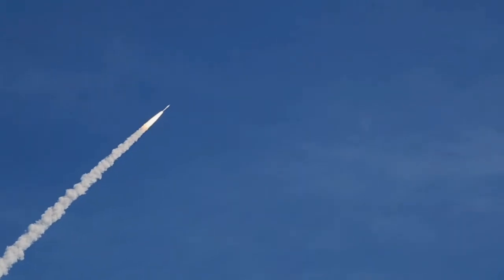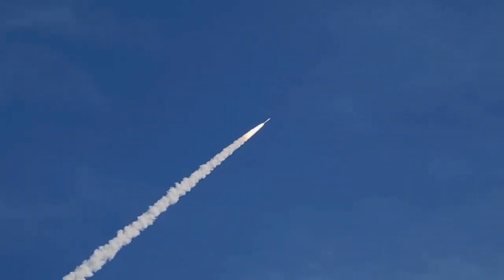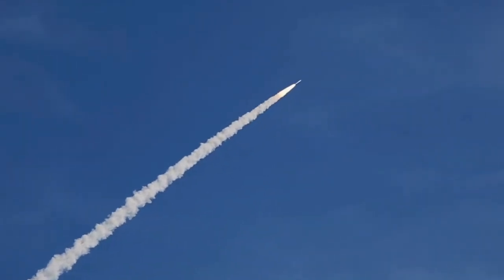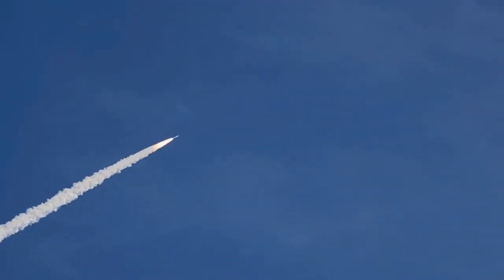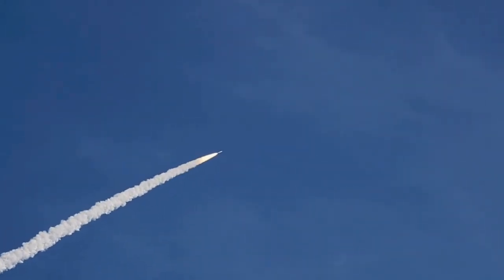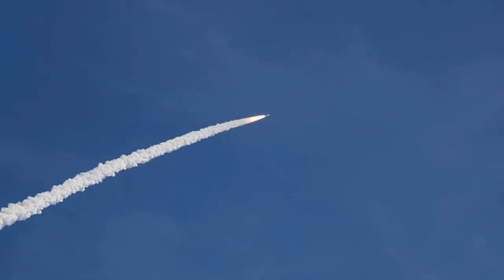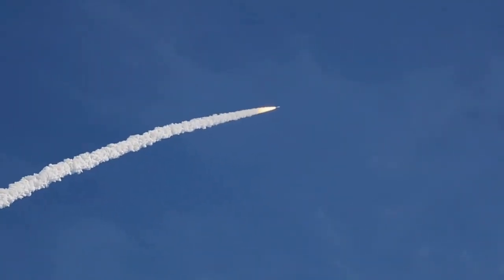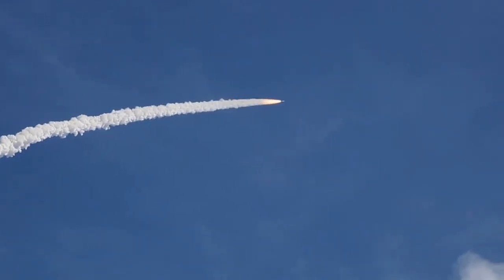We have our Max-Q system ID maneuver PTI engaged. Solid on our chamber pressure, making up again. T-plus 62 seconds. Now passing Mach 2. Vehicle now 10 miles altitude, downrange distance 8 miles, at a velocity of 1,540 miles per hour.